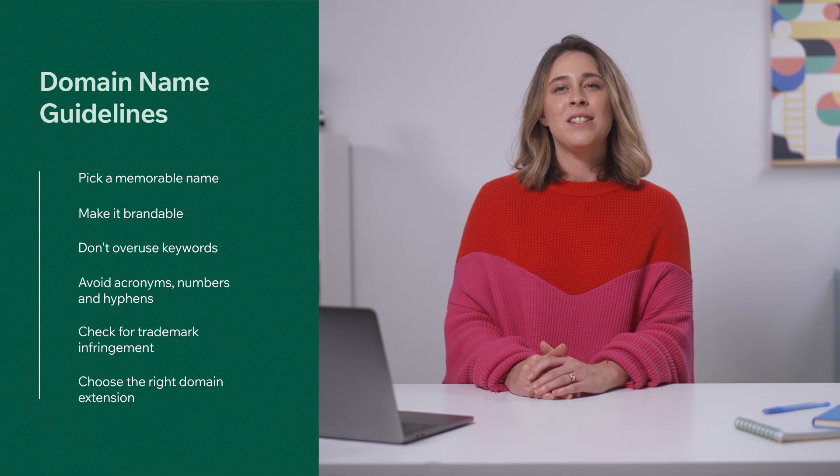Use these guidelines to choose a professional domain name that can evolve and grow with you. Once you connect your domain, you'll be able to instantly get your site listed on Google search results. That's all for today. I'm Carly, thanks for tuning in, and we'll see you next time.